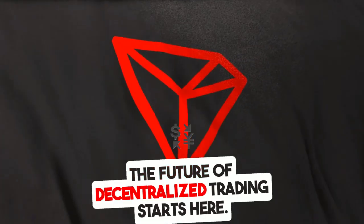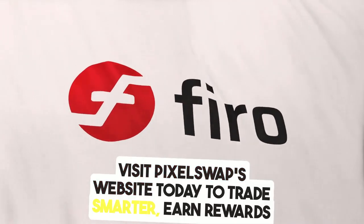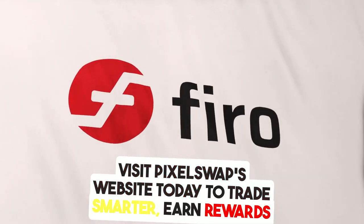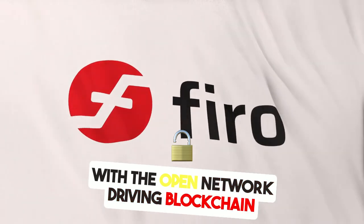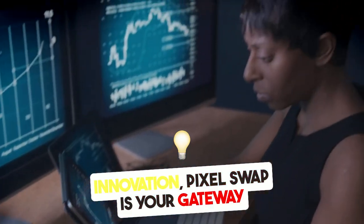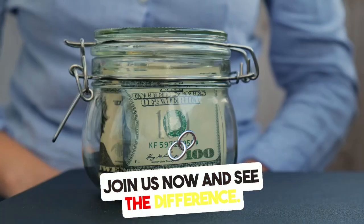The future of decentralized trading starts here. Visit PixelSwap's website today to trade smarter, earn rewards, and secure your place in the AirDrop Arena. With the Open Network driving blockchain innovation, PixelSwap is your gateway to a better trading experience. Join us now and see the difference.